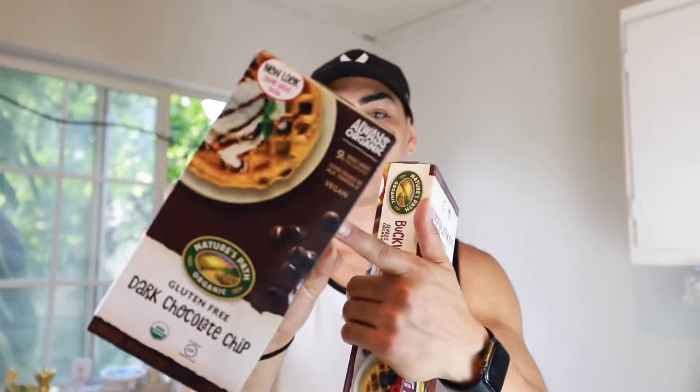We usually eat the same breakfast over and over, so we're going to try something different. We got some vegan eggless waffles right here — chocolate chip and blueberry, vegan plant-based. Check out this brand for your vegan options. It has 2 grams of protein.